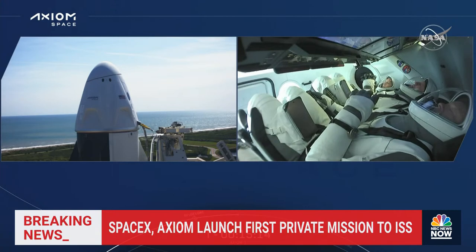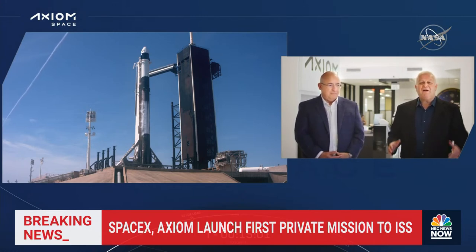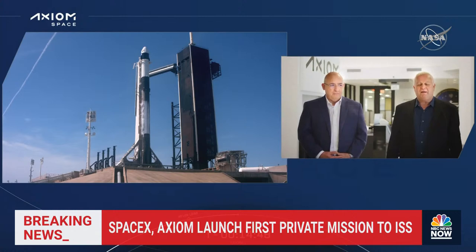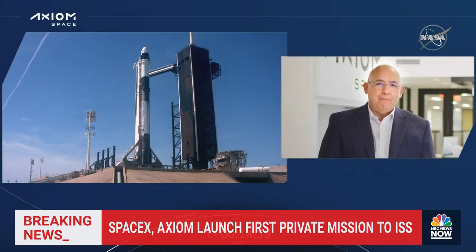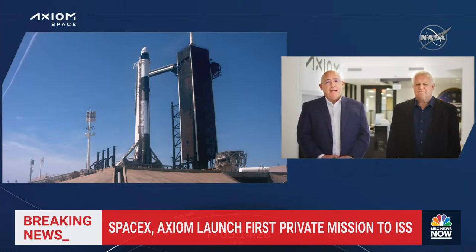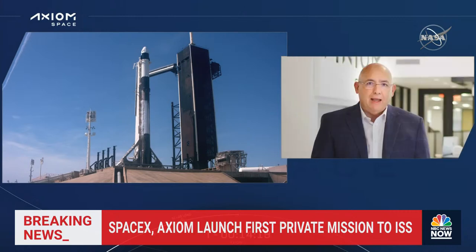As we approach liftoff in these final moments of our countdown, Axiom Space founders Cam Ghaffarian and Mike Suffredini wanted to reflect on this mission. This moment is a very special beginning of many beginnings — the launch of AX-1 going to the International Space Station as part of our journey to build the first private commercial space station. We're grateful and delighted at this moment as part of our incredible journey to commercialize and privatize low-Earth orbit. We'd like to thank the SpaceX team, the crew, NASA's leadership, and the entire Axiom Space family — we couldn't have done it without you. We're looking forward to a bright future together.